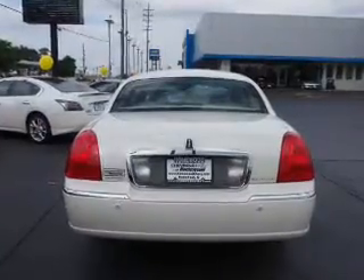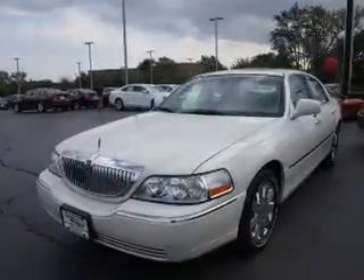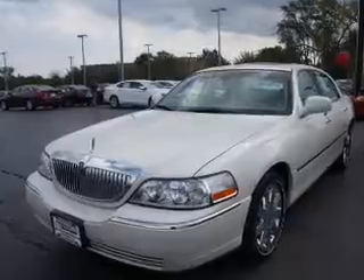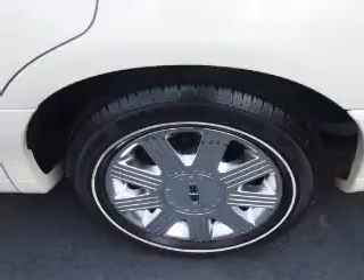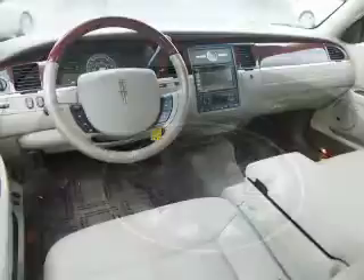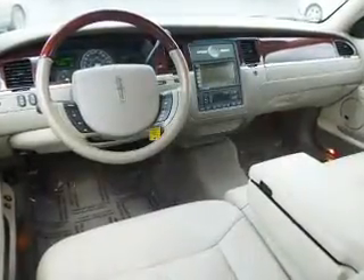Inside you'll find leather seats, heated seats, steering wheel controls, memory seats, a premium sound system, dual temperature controls, front airbags, side airbags, an adjustable tilt steering wheel, and a navigation system.